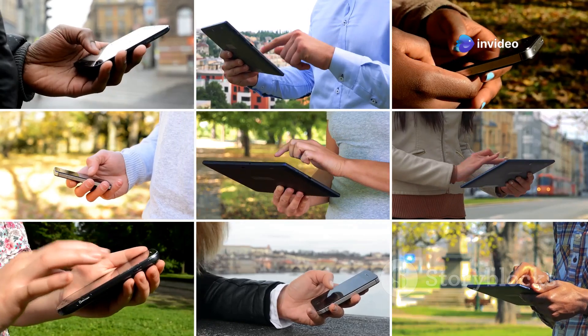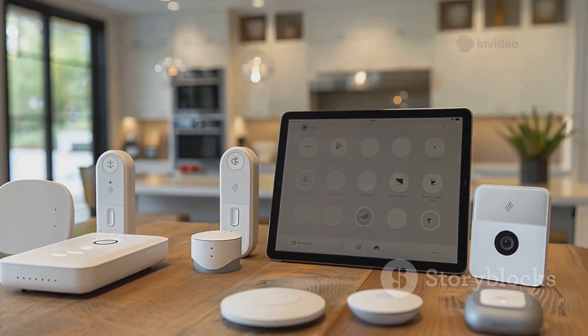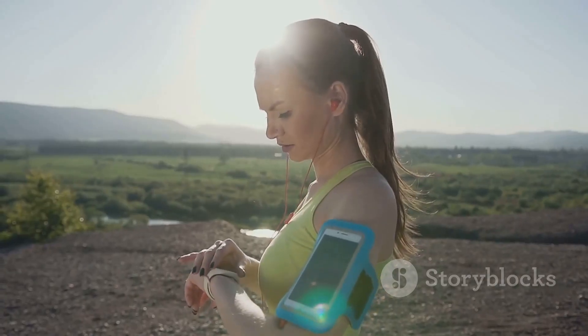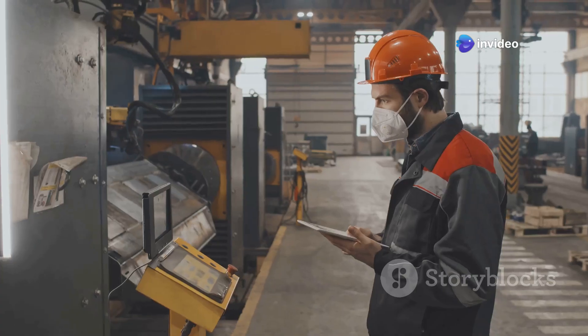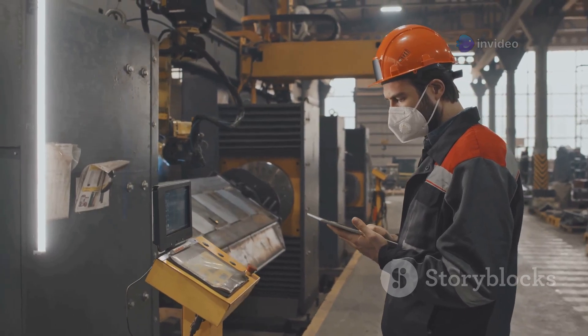But where's TinyML making an impact? Everywhere. In consumer electronics, it's behind smart home devices that learn and react to your habits. In healthcare, it powers wearables that monitor vital signs and provide immediate feedback. In industries, it's used for predictive maintenance, keeping machinery running smoothly with minimal downtime.